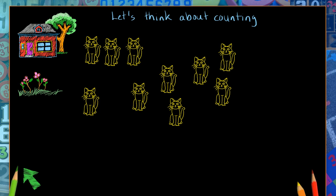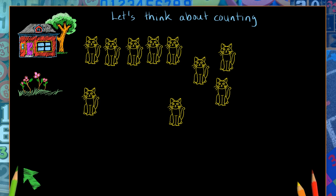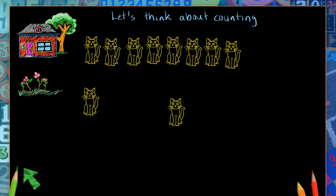All right. How many cats do you think there are? A lot of cats. I don't know that I've ever seen this many cats at one time. Let's see.